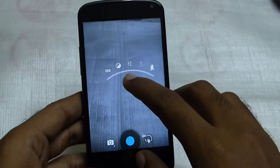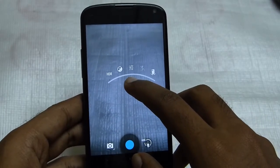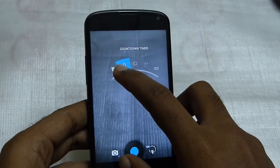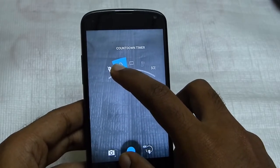Also, one of the major things that came with the new camera is the countdown timer, which was missing in the previous version and it was really frustrating for me. So the countdown timer is available right now.